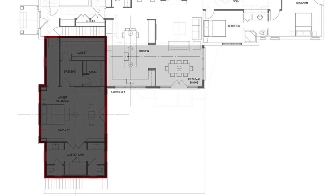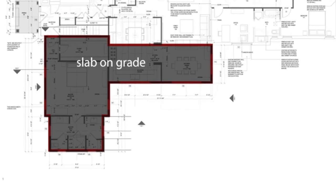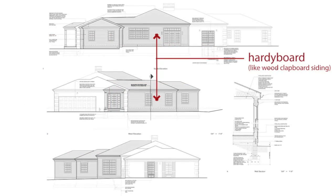We made the master bedroom suite and kitchen smaller, reduced the amount of millwork, put the house on a slab instead of a full basement, and made the exterior veneer hardy board instead of brick.